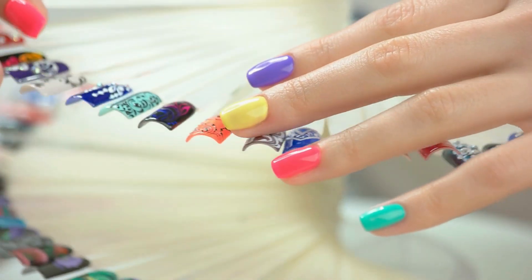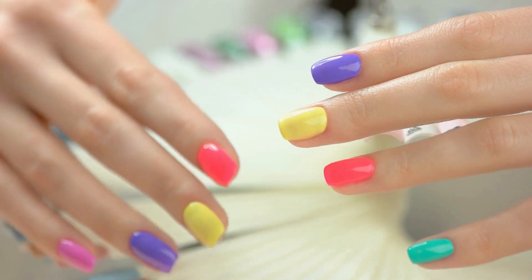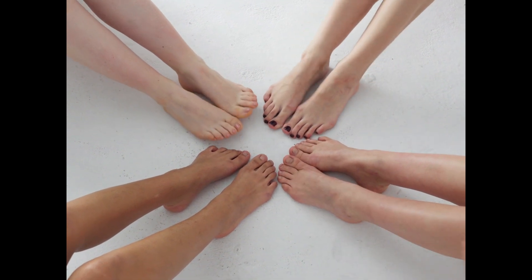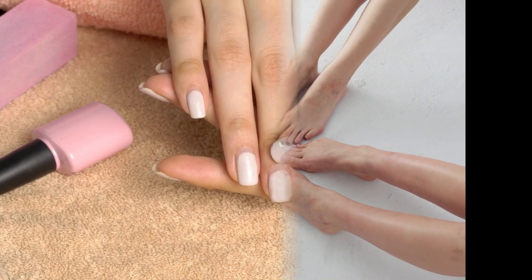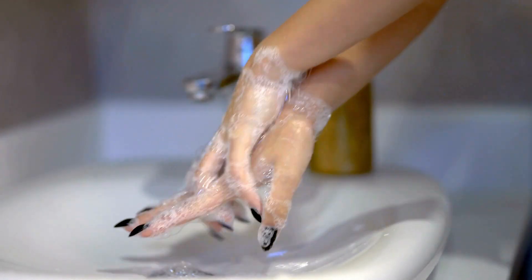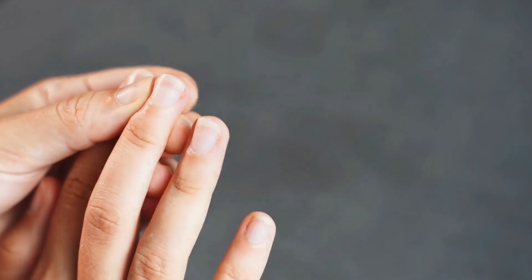But let's dive deeper into each of these tips and learn how to take care of our nails like a pro. The first step to healthy nails is to keep them clean and dry. This means washing your hands regularly and using a gentle, moisturizing soap. You should also avoid soaking your nails for prolonged periods of time, as this can cause them to weaken and become brittle.